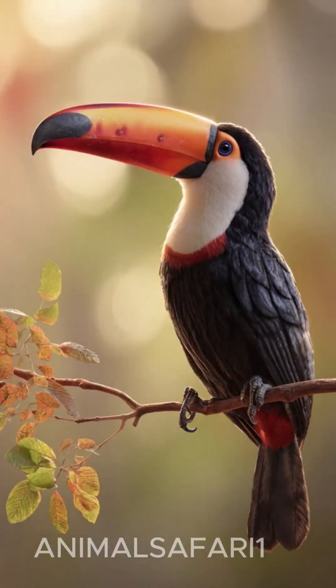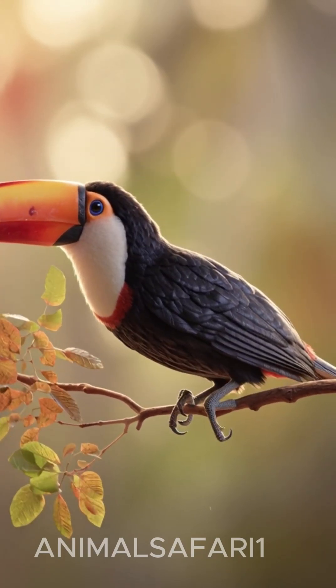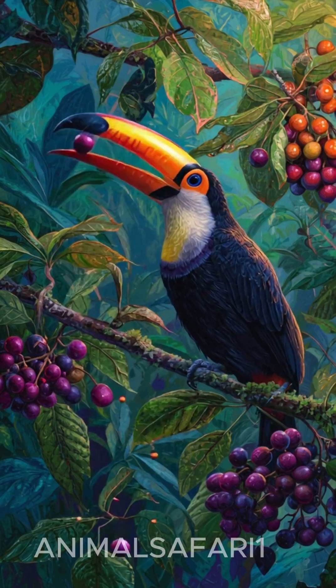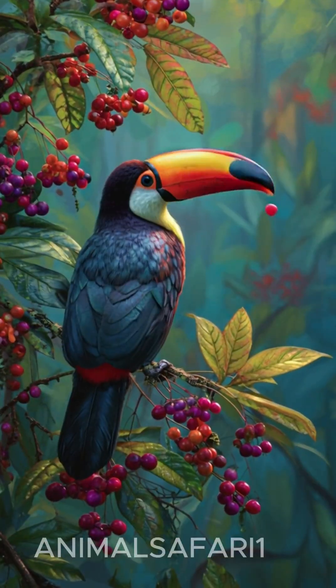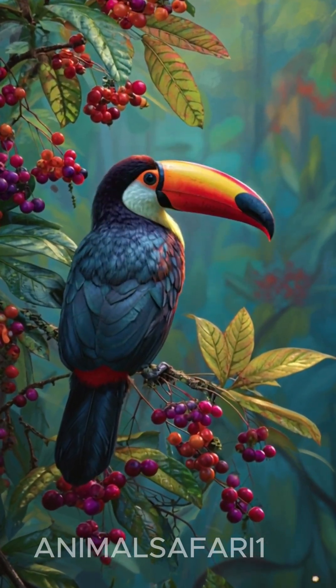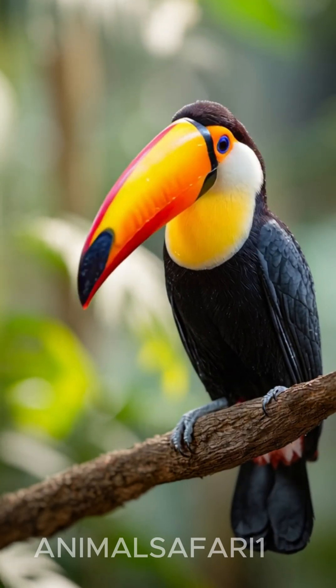Beyond their beauty, toucans play a vital role in maintaining the health of the rainforest. By eating fruits and scattering seeds far and wide, they help new plants grow and support countless other species that depend on the forest for survival. From their vibrant colors to their quirky personalities, toucans are a reminder of just how extraordinary nature can be.